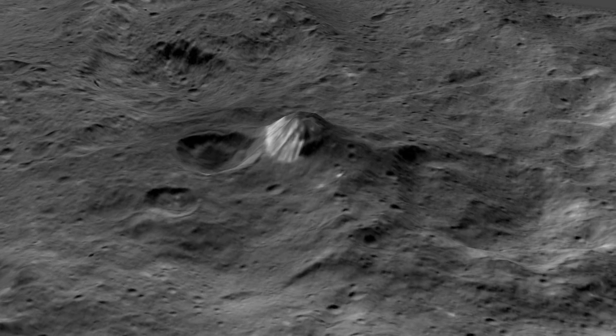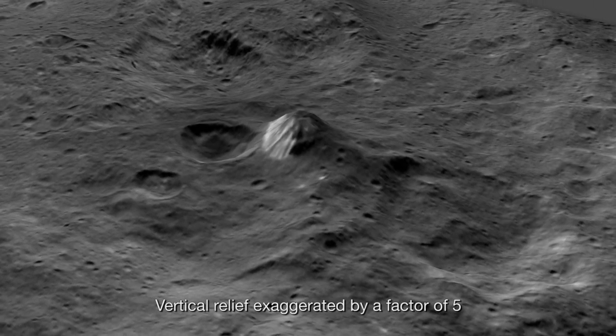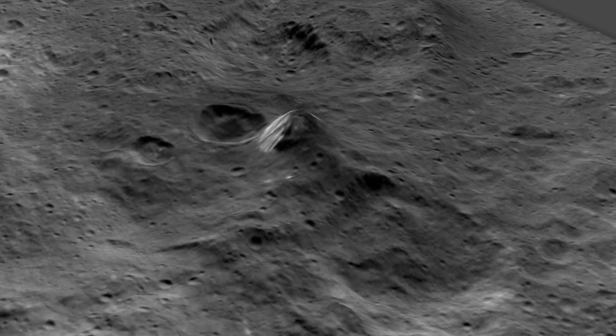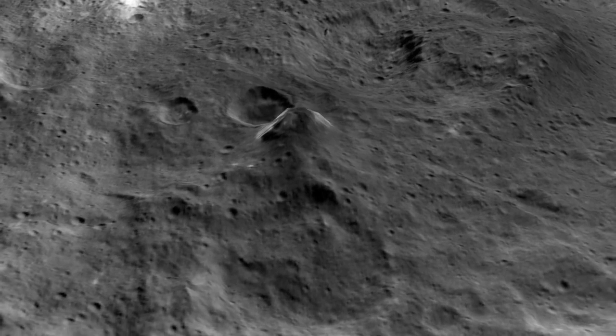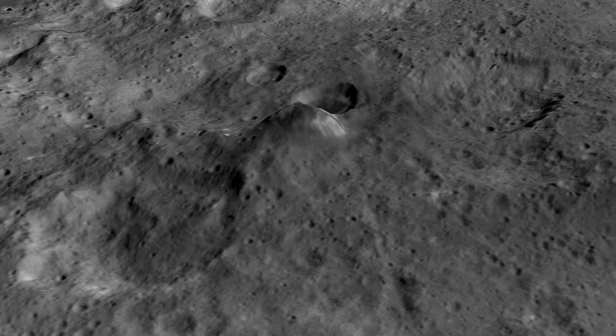This mountain is among the tallest features on Ceres, a cone that juts four miles high from an otherwise unremarkable area. It isn't in a crater or even obviously associated with one. So, what forces shaped it? And why does it have this varying appearance?